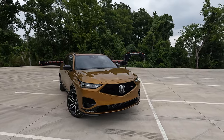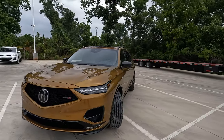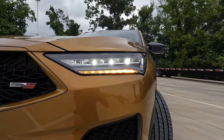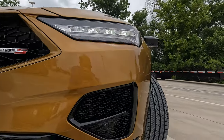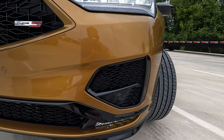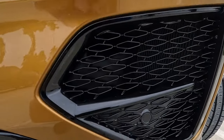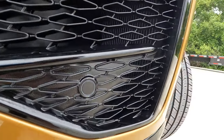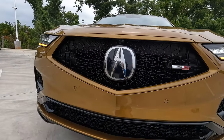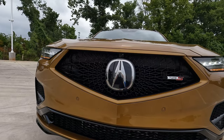Being that this is the Type S, you're going to notice some differences on the front fascia compared to other trim levels of the MDX. Obviously we have the Type S logo, the multi-jewel LED headlights, the chicane LED daytime running lights, and the fog lights down on the lower portion of the bumper. There's a reasonable amount of gloss black trim, and the good news is that everything is functional. The front grille already looks like it's in motion even when the vehicle is not.